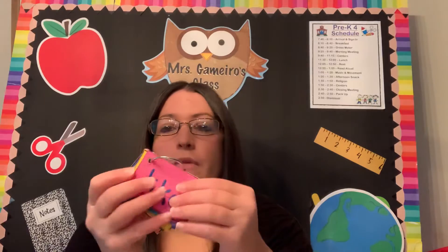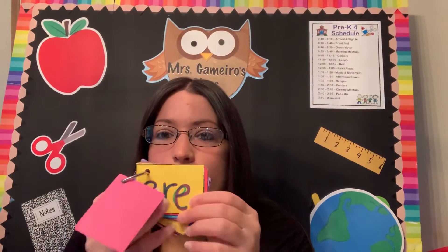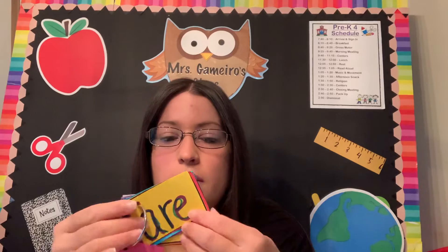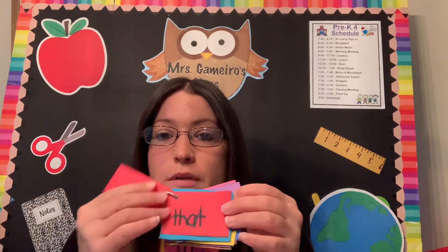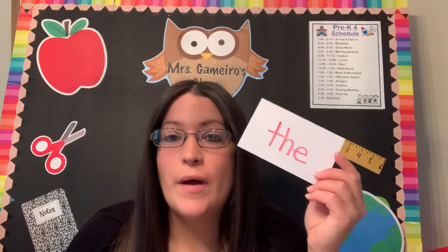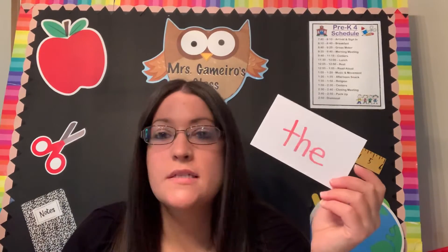My daughter has some that we've made — we put them on a little ring and she has all her different words there. It is a great way to practice so that you guys are ready for kindergarten. Some of these words are a little harder, but there are a lot and we're going to do a bunch this week. Start making a little sight word pile and practice them every day.